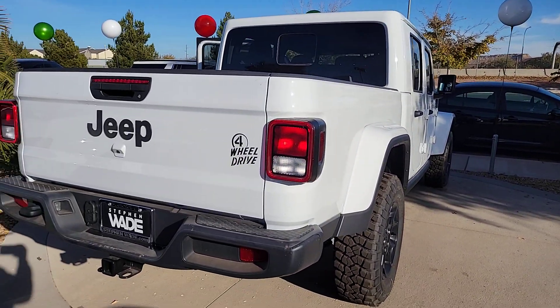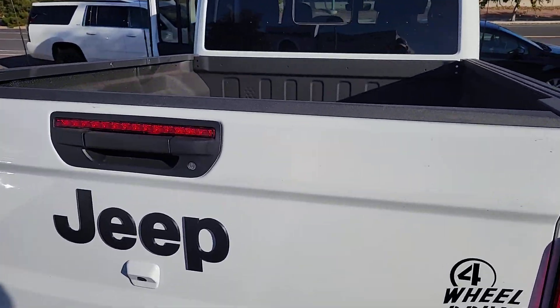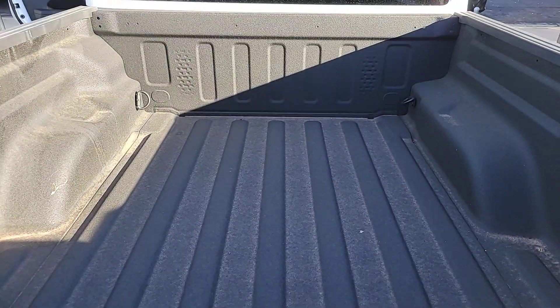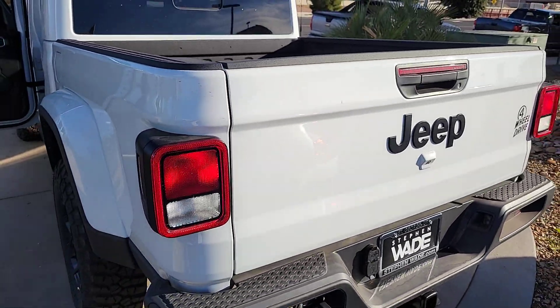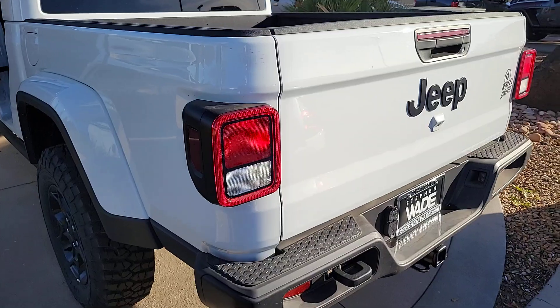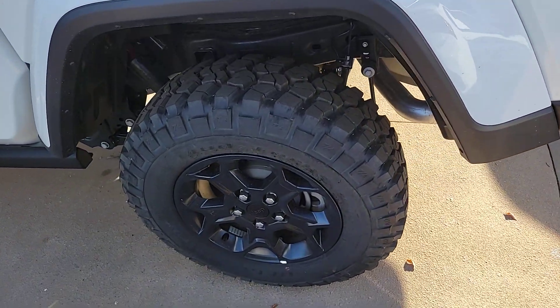These are just some of the great options this vehicle comes with: Apple CarPlay and/or Android Auto, touchscreen infotainment system, navigation system, keyless entry, fog lamps, bed liner, heated mirrors, premium sound system, backup camera, and a V6 cylinder engine.